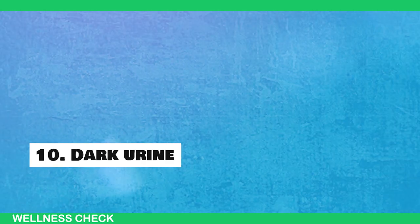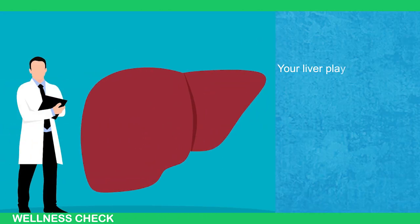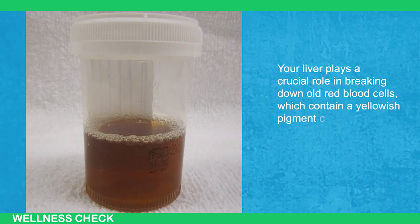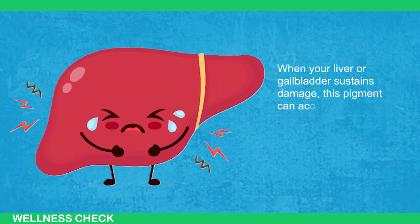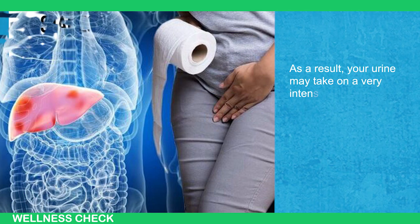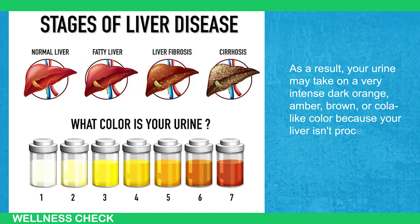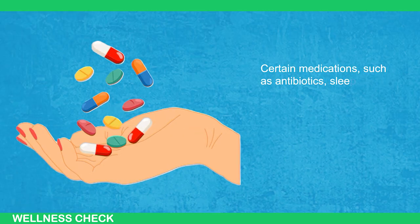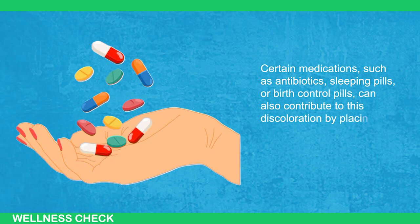Sign 10: Dark Urine. Your liver plays a crucial role in breaking down old red blood cells, which contain a yellowish pigment called bilirubin. When your liver or gallbladder sustains damage, this pigment can accumulate in the body and be flushed out through urine. As a result, your urine may take on a very intense dark orange, amber, brown, or cola-like color because your liver isn't processing the pigment as it should. Certain medications, such as antibiotics, sleeping pills, or birth control, can also contribute to this discoloration by placing strain on your liver.